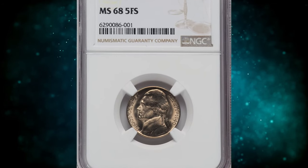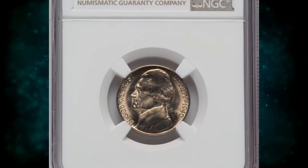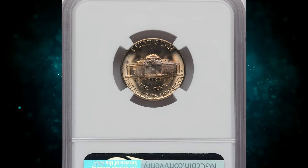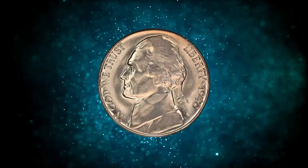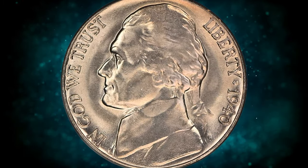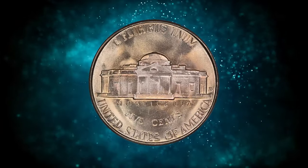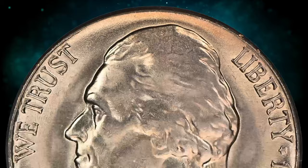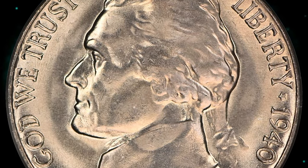Number 5: 1940-D Jefferson Nickel with Full Steps, graded as MS68FS by NGC. According to the grading service, 1940-D nickels were quite well made, with most having good strikes and very pleasing luster. Gems are thus plentiful, and so too are coins having 5 or 6 full steps, as this issue is among the more available ones with sharp steps.